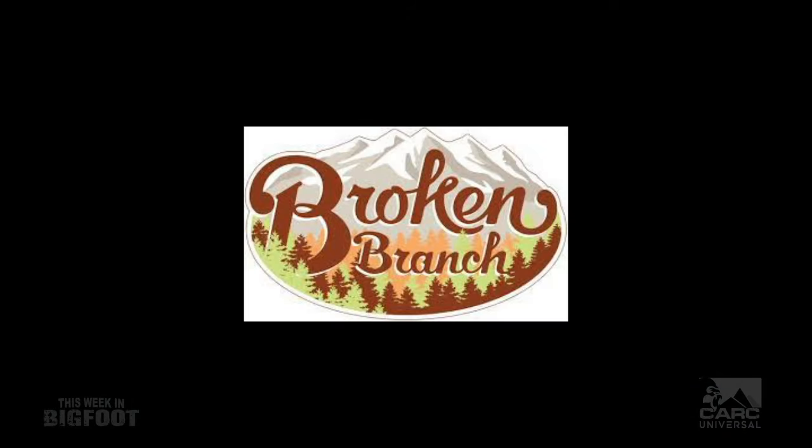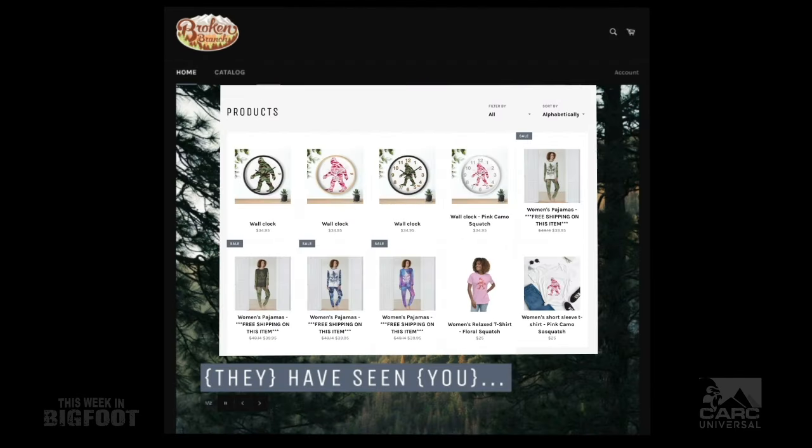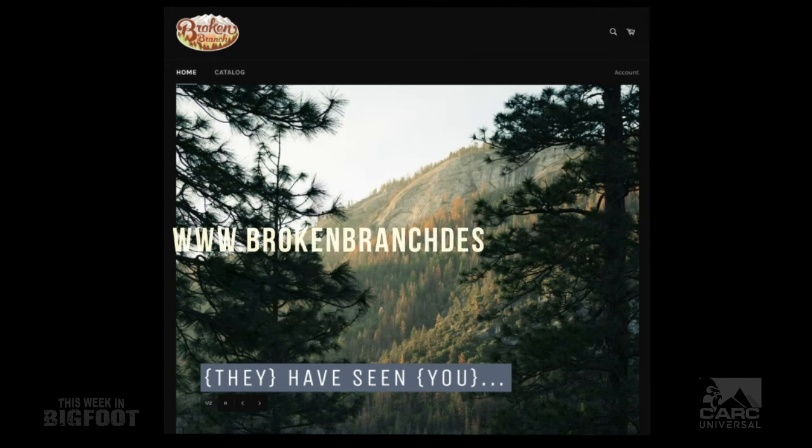Tonight's edition of This Week in Bigfoot is also sponsored by Broken Branch Designs — from outerwear and clothing to home and garden decor, Broken Branch Designs has everything to do with Sasquatch. For more information, visit brokenbranchdesignsllc.com.